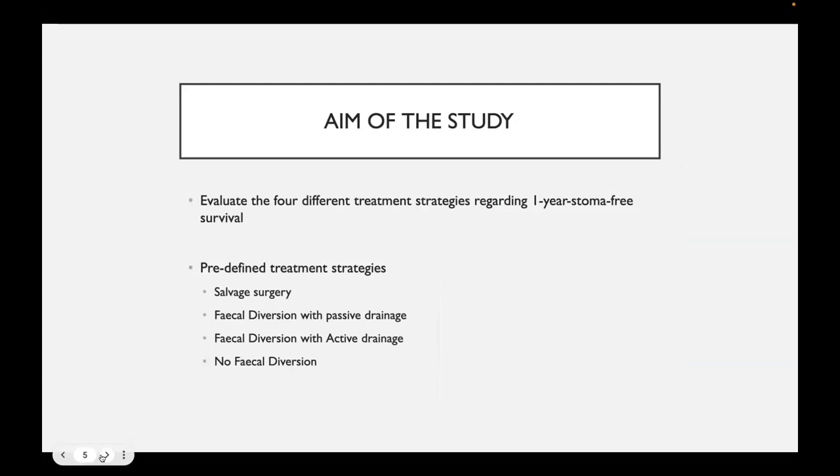The aim of this study is to look at one-year stoma-free survival after four treatment modalities: salvage surgery, fecal diversion with passive drainage, fecal diversion with active drainage, and no fecal diversion.